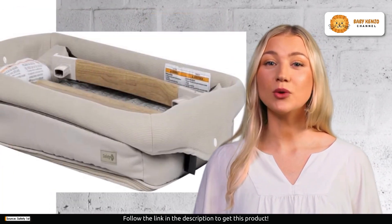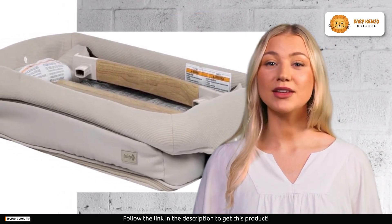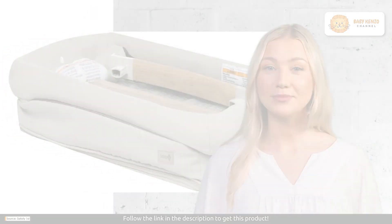Safety is paramount. The Safety First Rest and Romp Play Yard is suitable for babies up to 20 pounds in bassinet mode and children up to 35 inches tall when used as a play yard, ensuring your little one stays safe and comfortable.